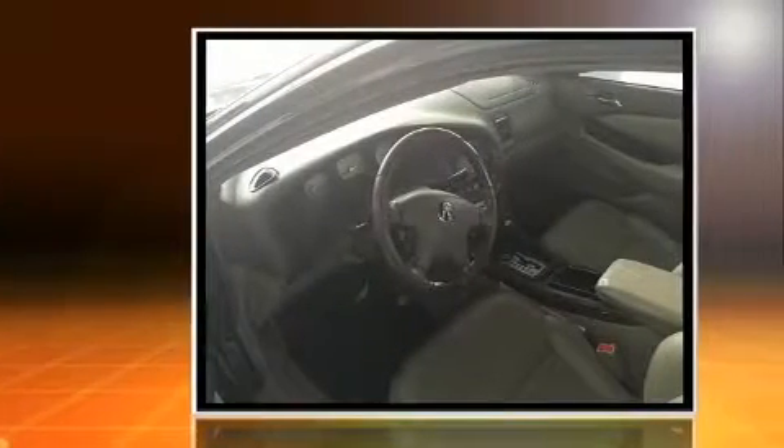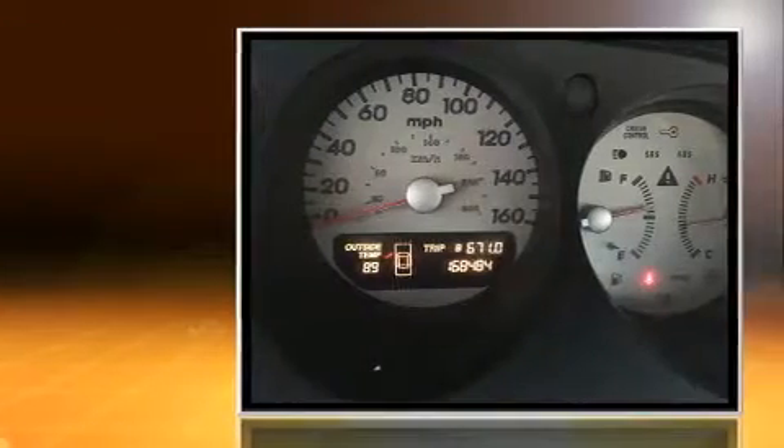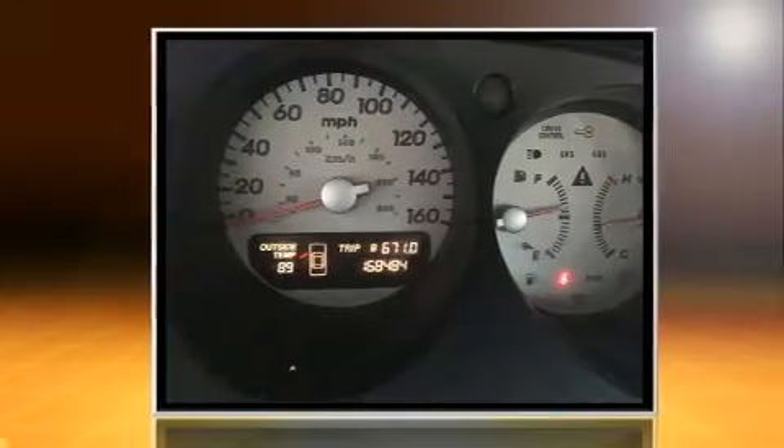The 2003 Acura TL. This 4-door, 5-passenger sedan provides exceptional value. Smooth gear shifts are achieved thanks to the refined 6-cylinder engine. And for added security, dynamic stability control supplements the drivetrain.